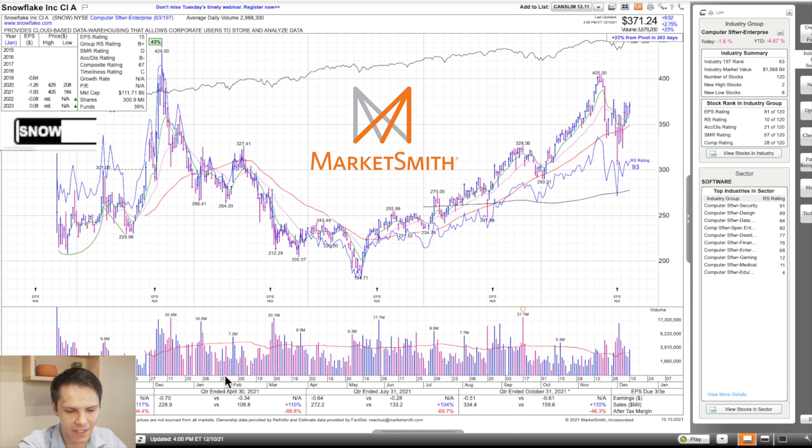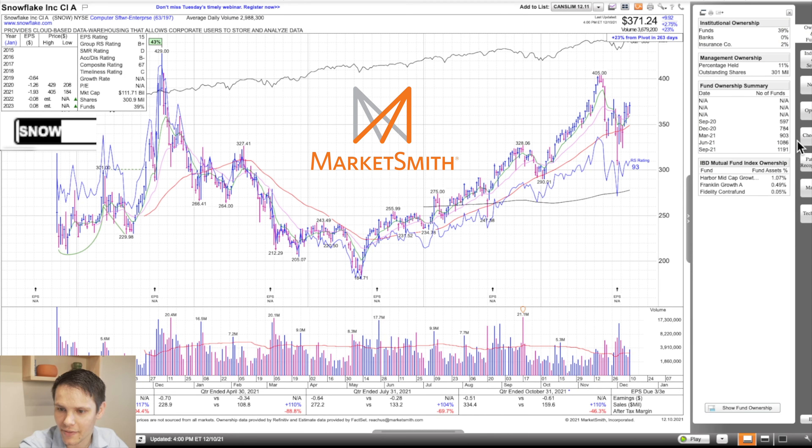After-tax profit margin is pretty abysmal — still trying to work on profitability: minus 105, minus 89, minus 70, minus 46. We are decelerating how bad the profit margins are, so ideally in a couple quarters we flip that. Fund ownership — this did IPO last year — went from 597 to 1,191. Fund ownership is increasing throughout this base, which is nice to see.